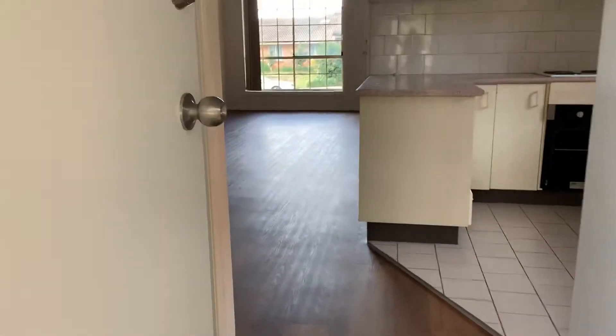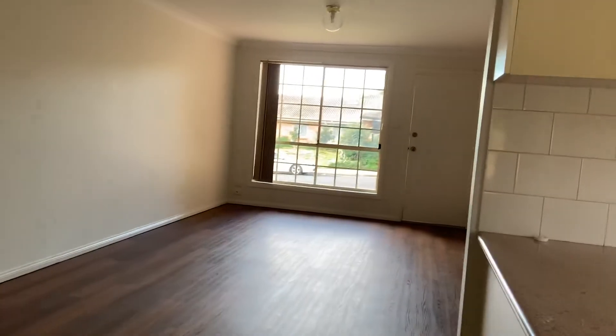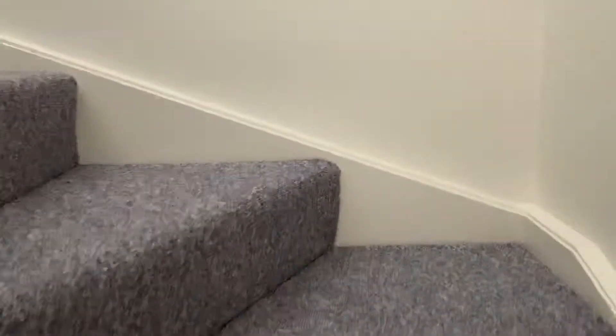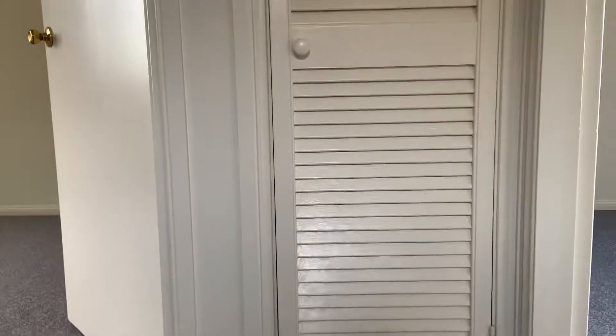Now we'll go back into the house and show you upstairs. We've got a carpeted staircase. Once we get to the top, we have a linen press for that extra storage.